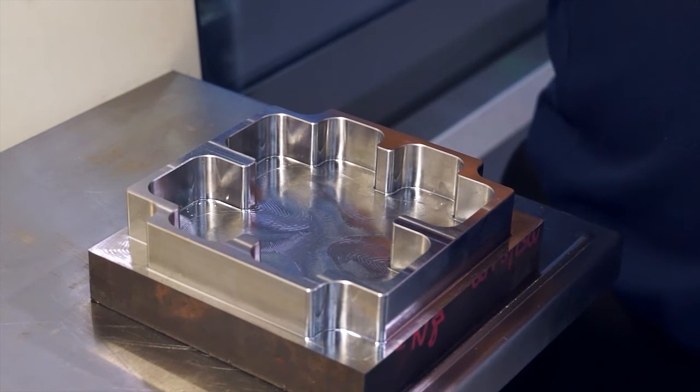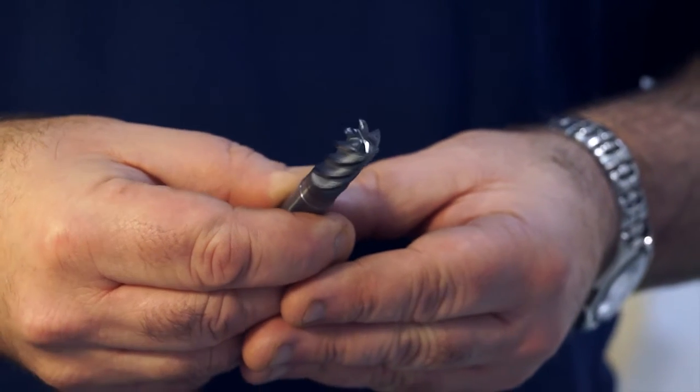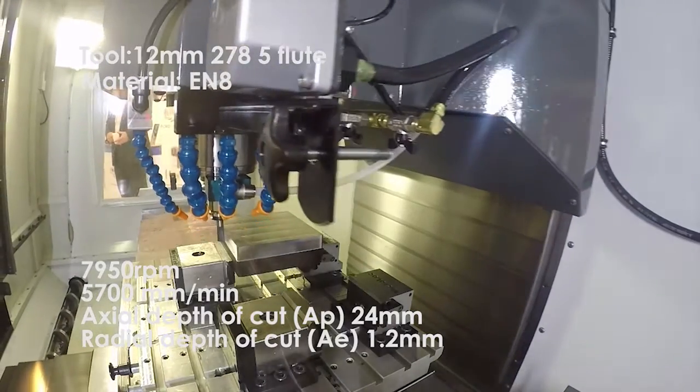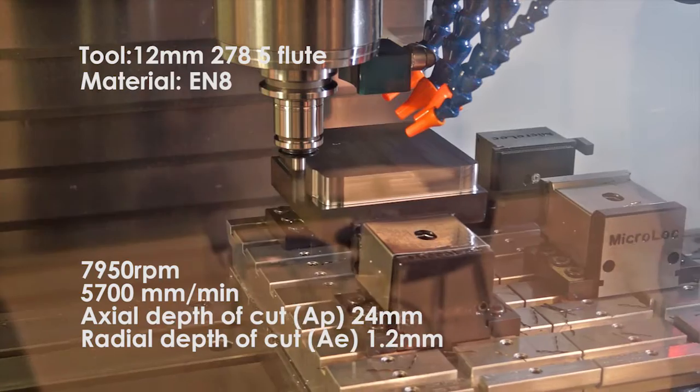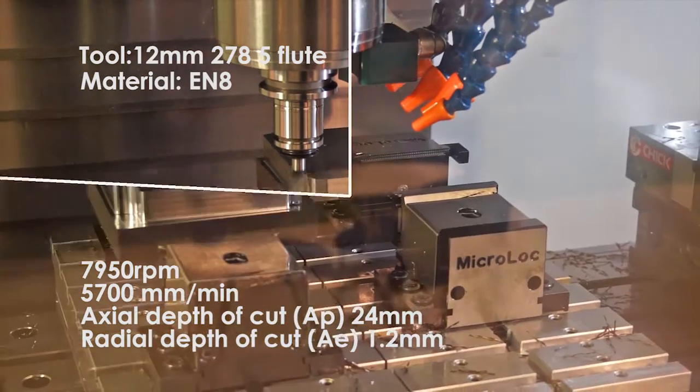What machining strategy are we going to see? We're going to use this 12mm diameter tool, 24mm deep, with a 10% radial step-over at high speed, around about 5.7m per minute feed rate. We're going to use this tool at 24mm deep, which is 2 times its diameter, machining the profile using a 10% radial step-over at 5.7m a minute.